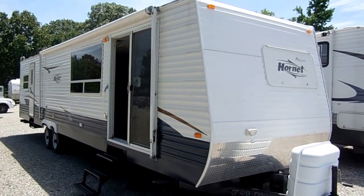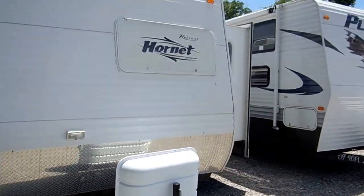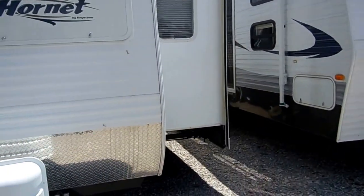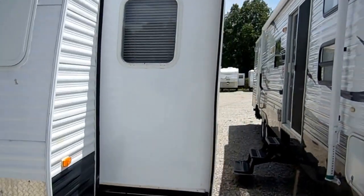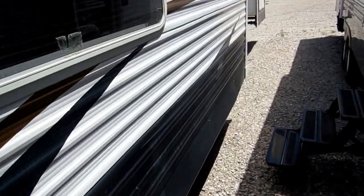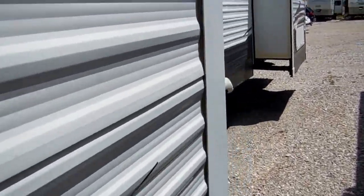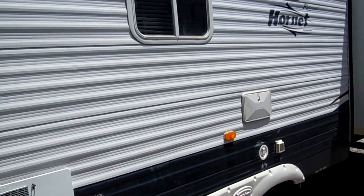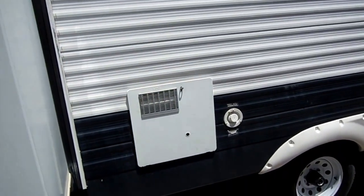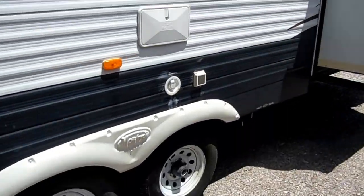This thing is in excellent condition. It's 40 foot long. It's got two power slide outs and the diamond shield on the front. The striping and finish for the year model is in excellent condition. It's got the outside auxiliary shower and the upgrade 10 gallon DSI water heater. Tires look good.